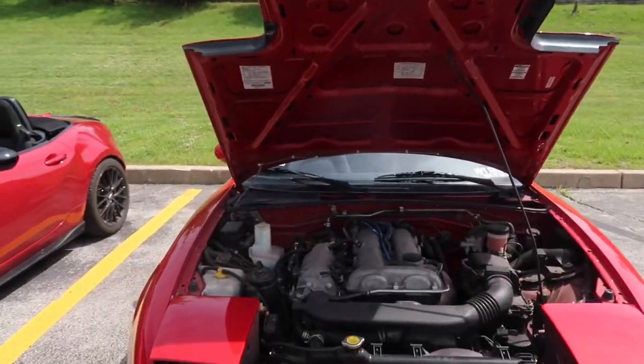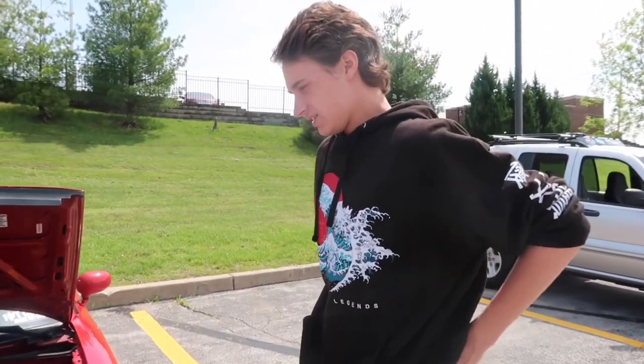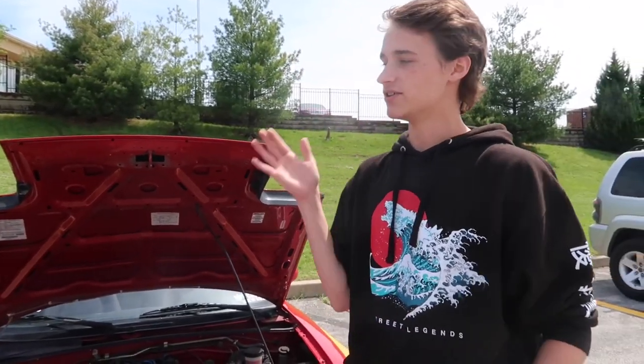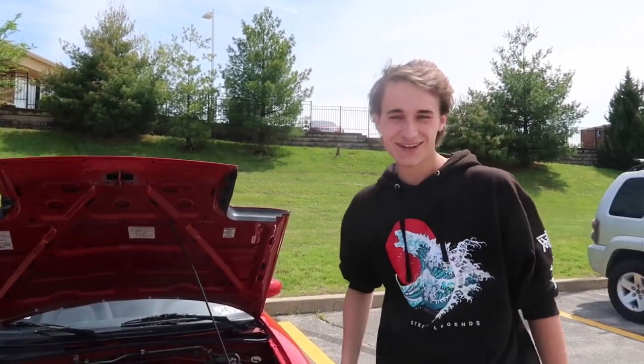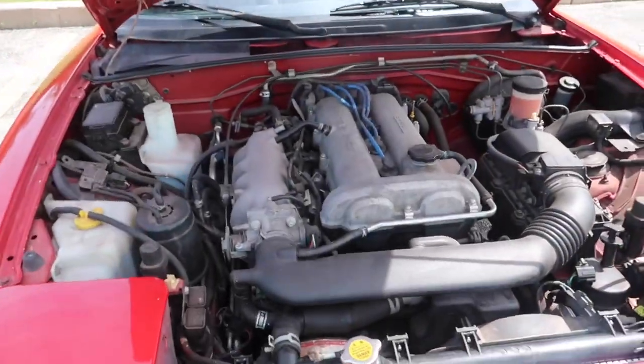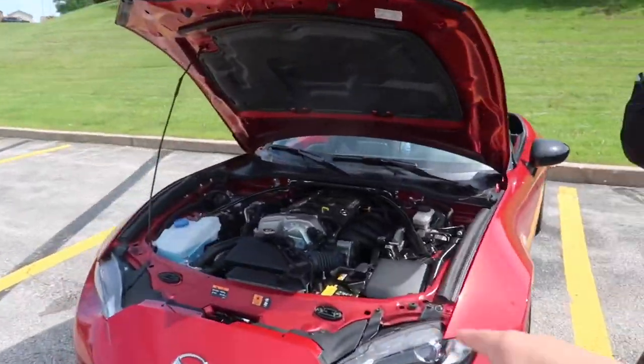First off, windshield wiper fluid — don't need that, weight reduction. Lame race car. I don't have much done, mostly stock. Got a brand new radiator — it is looking shiny, let me tell you. Better than this brand new car. Who cares about new technology? That's what I got going on right now. Nice engine bay there.